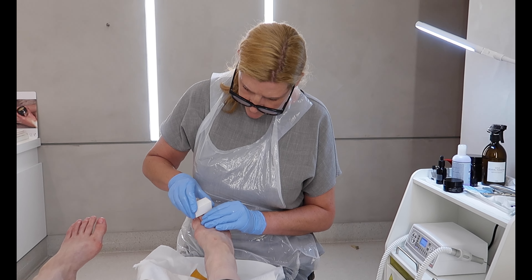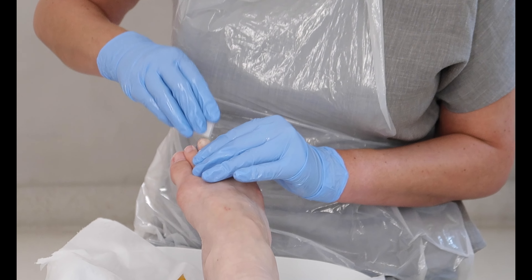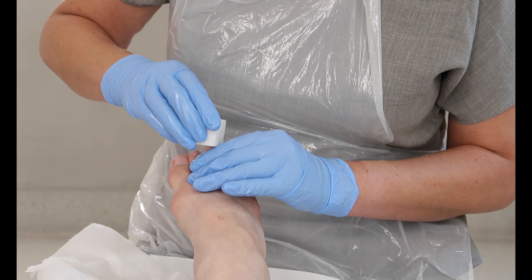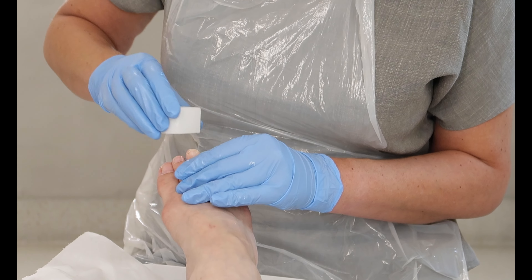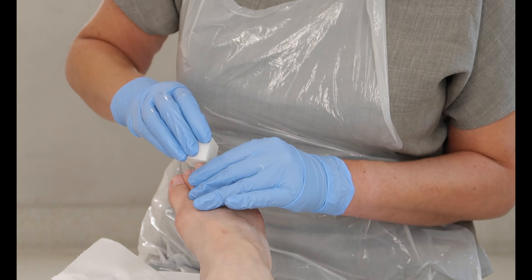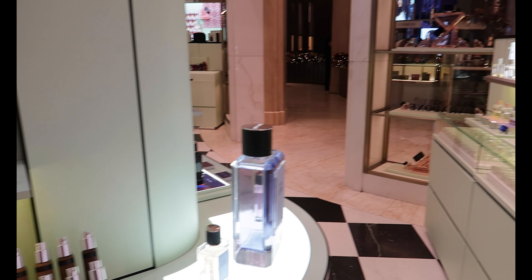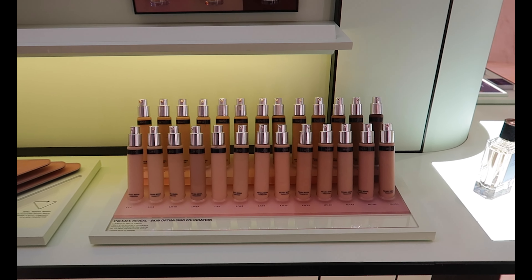She mentioned that the bunions I have, which are quite apparent, are the result of a genetic condition and that I likely have hypermobility in my toe joints. I will probably need surgery at some point in my later life to correct them. She gave my feet a really nice deep clean and she was overall just really lovely. I haven't actually been to Harrods that many times so I had a look around the beauty section afterwards.